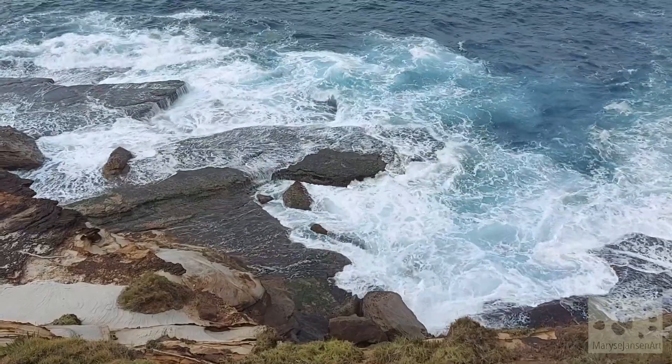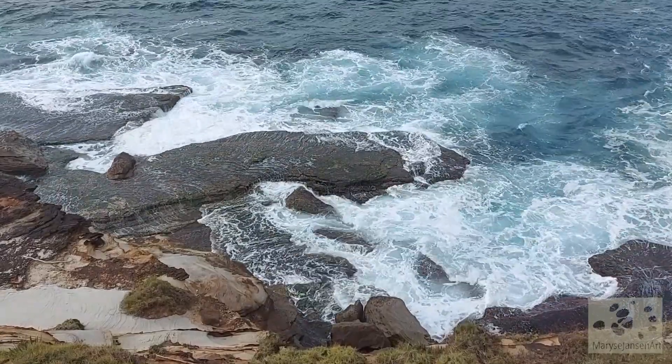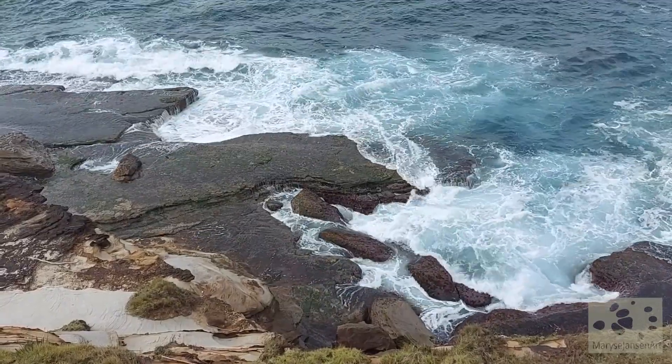I don't know about you, but I could just stare into these waves for hours. They have such a meditative effect, don't they? To read more about the meditative effect of water, check out my blog this week — I'll put a link in the description.